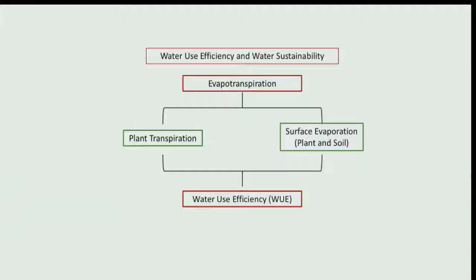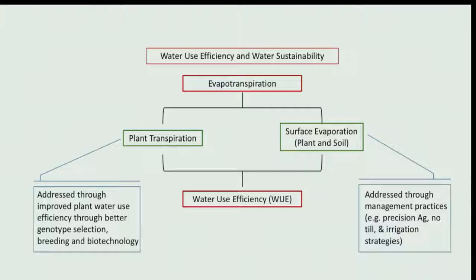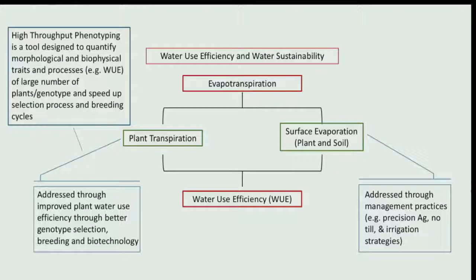In the context of this conference's topic areas, it's useful to think about water use efficiency and the components of evapotranspiration. Management techniques like no-till, use of cover crops, and precision irrigation can impact surface evaporation, while plant transpiration can be addressed through improved water use efficiency and related breeding and biotechnology strategies. High-throughput phenotyping can quantify morphological and biophysical traits associated with water use efficiency on a large number of plants, increasing the rate of discovery and shortening the breeding cycle.